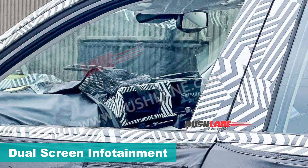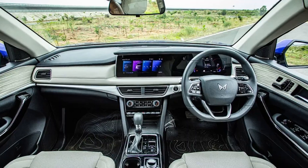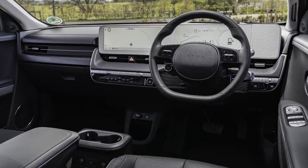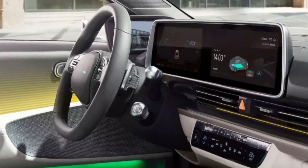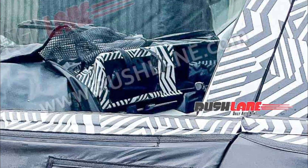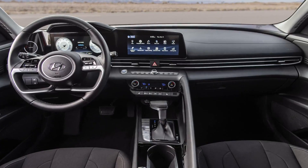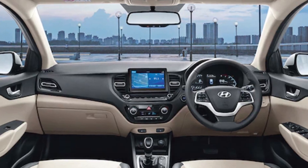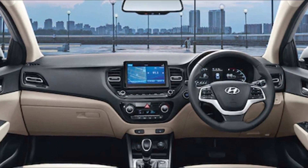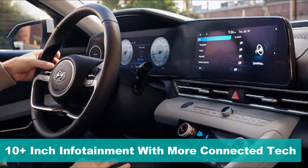Despite the heavy camouflage, a major catch from the spy shot is a dual-screen infotainment setup similar to the Tucson. Hyundai also offers a similar setup in the Ioniq 5 and the recently launched Ioniq 6 electric cars. Even though sleek aircon vents below the infotainment system look similar to the Ioniq range, the overall dashboard design will have inspiration from the Elantra and Sonata range. The current-gen Verna offers an 8-inch infotainment setup, while this upcoming facelift might accommodate a 10-inch infotainment screen with more connectivity options.